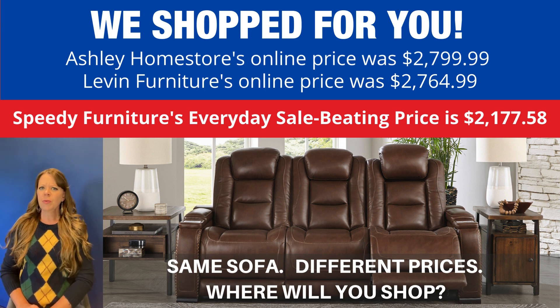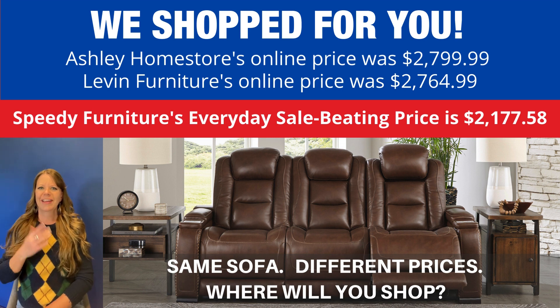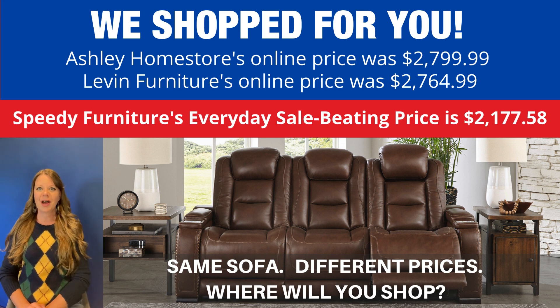If you're wondering where you can find the best price on this sofa, we shop for you. Look how much you'd save if you shopped at Speedy Furniture — and that is Speedy Furniture's everyday price. That is not a sale price, that is an everyday price.